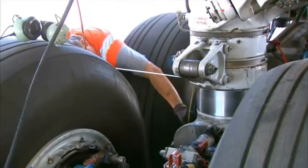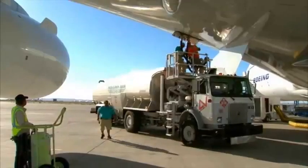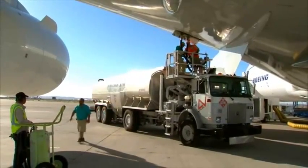First, the crew installs a set of 100% worn-out brakes — down to the studs, with basically no material left. Technicians also fuel the airplane up to maximum takeoff weight of just over 975,000 pounds.